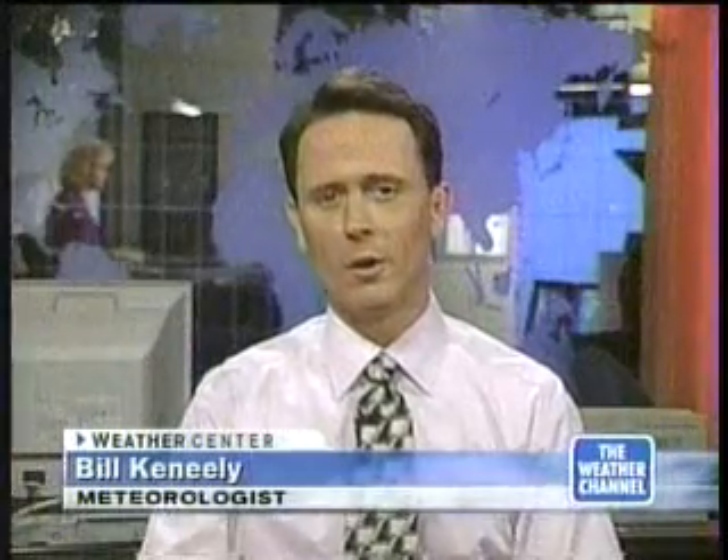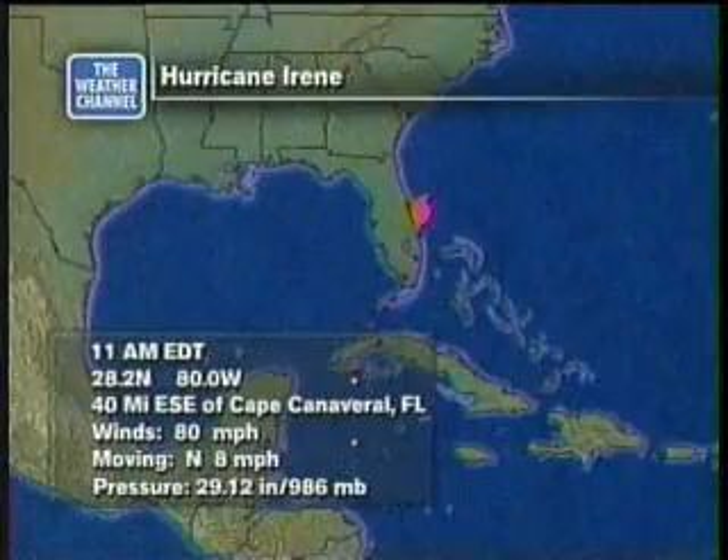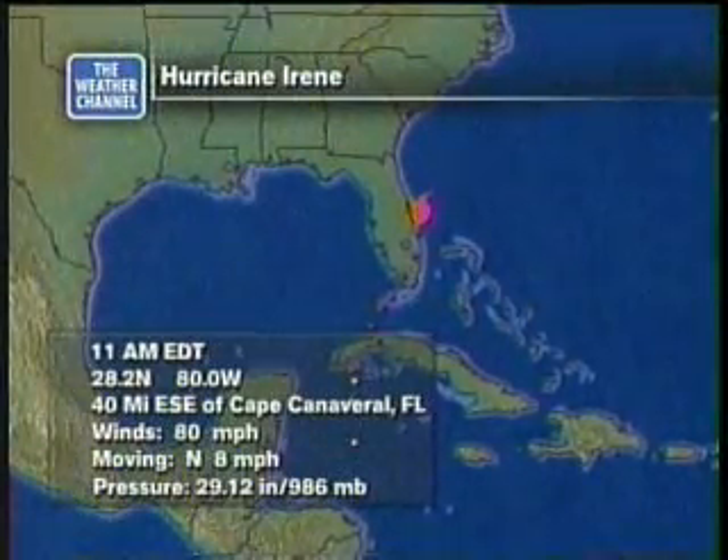About Hurricane Irene, let's go to Bill Keneally in our forecast center. All right, Marnie, thank you very much. As you have said, the hurricane officially is offshore, but it's close enough to shore to deliver a lot of rain and an awful lot of wind, as Jeff Morrow will attest to. We'll be going to Jeff momentarily. Let's talk about the 11 o'clock advisory on Hurricane Irene.